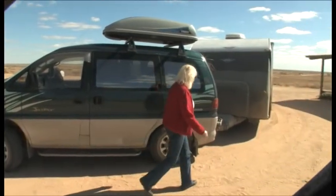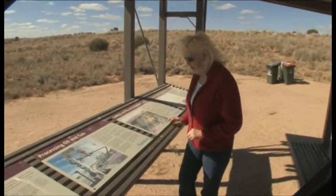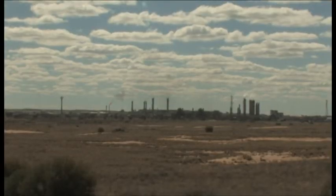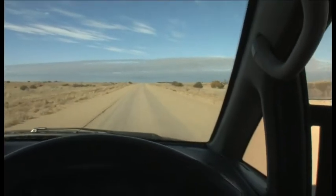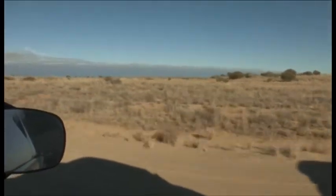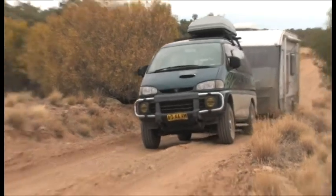The first stop off is the Moomba gas fields. Natural gas from deep underground is drawn to the surface here, purified and then piped thousands of kilometres to Sydney and Adelaide. Used as a lifeline link to the outside world by cattle properties in this part of the outback, the Strzelecki Track divides into the older unmaintained track and the newer section which was built to allow access to the Moomba gas fields.